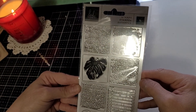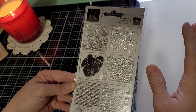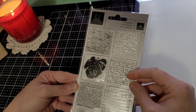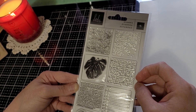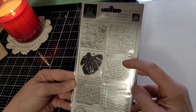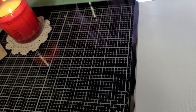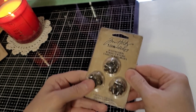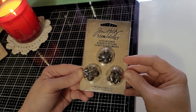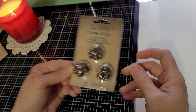These little stamps were clearanced over in the clearance section — not the red line clearance section in the back, but the little clearance section near the organizers, punches, and washi tape. I thought these were nice little backgrounds to use on tags and whatnot. These are hitch fasteners and they're really great for closures on journals — when I first started making journals this is pretty much all I used. They were clearanced so I grabbed those while I could.